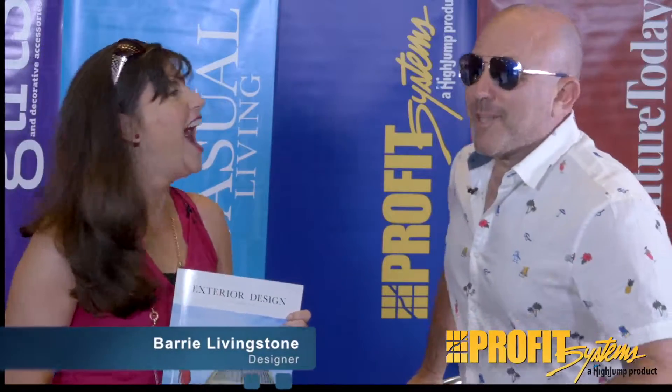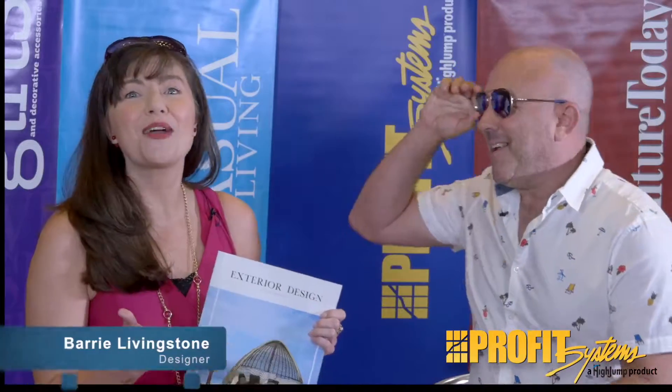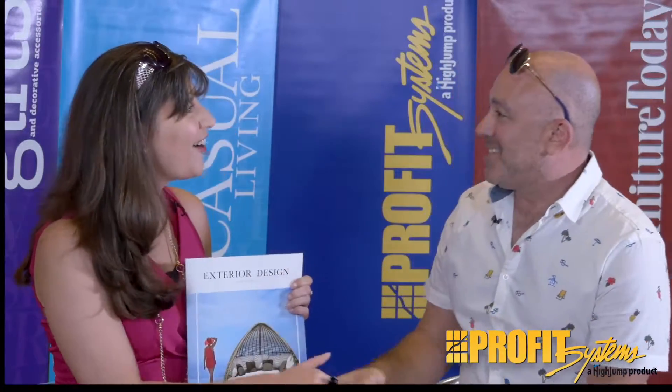Oh my god, I'm so sorry, Waynette. There's so many — you can never be on time. There is just so much going on today.